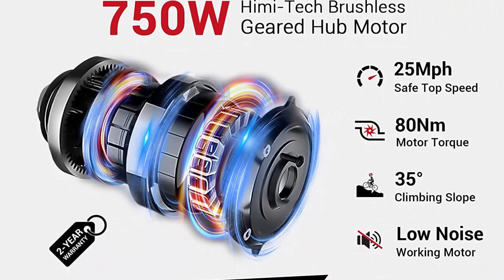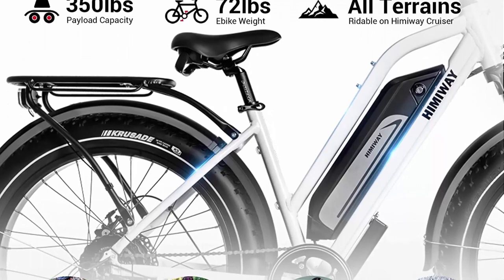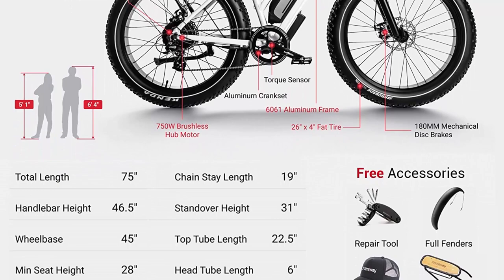60 miles long range: Himaway equips with Samsung/LG 48V 17.5Ah battery with a large capacity of 840WH, allowing you to ride 35 to 60 miles with three riding modes in pure electric mode, and 60+ miles in pedal assist mode. A larger WH value can help you ride longer distances. 'Battery never runs out' is the top review by 90,000+ Himaway riders.